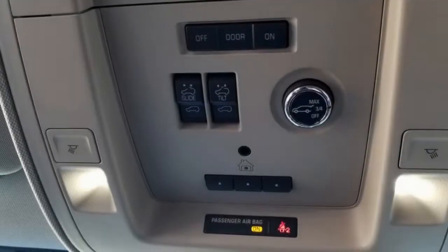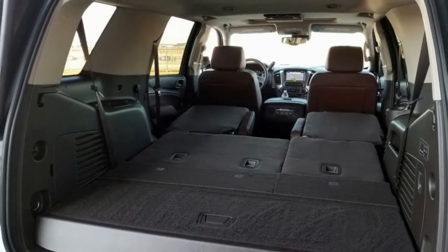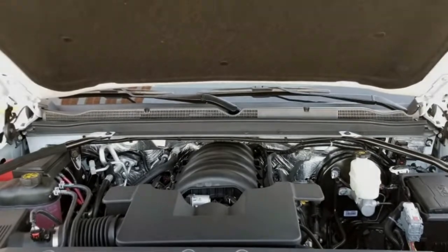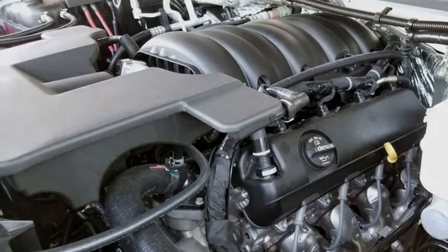We need to talk about fuel efficiency. No one expects a 420-horsepower V8 to be that fuel efficient, especially in a vehicle this size, but even with a 10-speed automatic, the best it can do on the highway is 22 miles per gallon. It drops to 14 miles per gallon in the city for a combined rating of 17 miles per gallon.